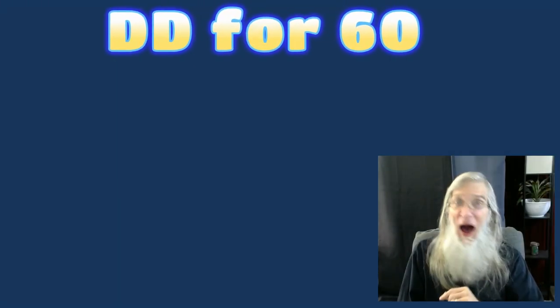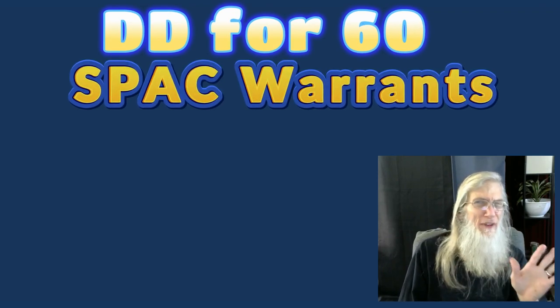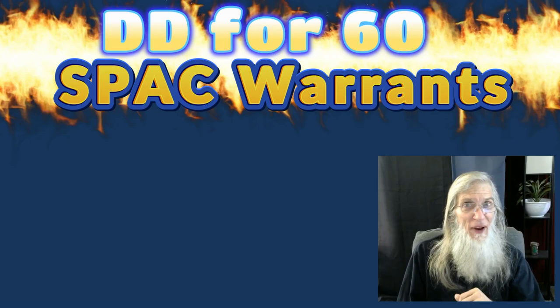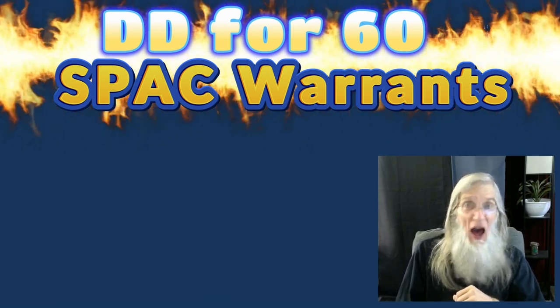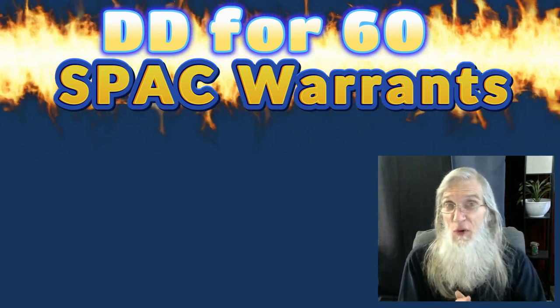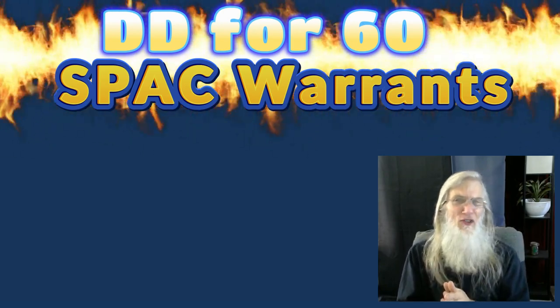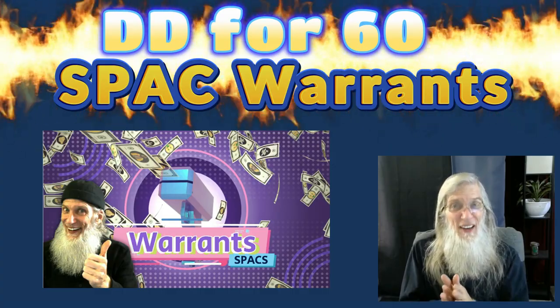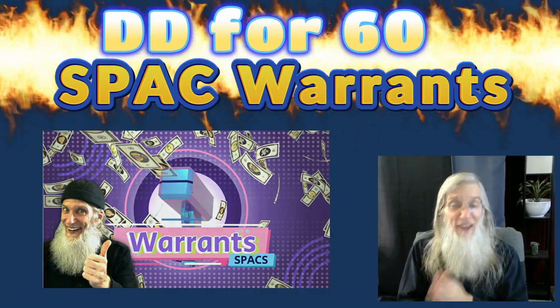Your timing is impeccable. I was just about ready to start the best video I've ever done. I'm John Zadar. This is On Top and Hot, and I am excited, folks. I've got some great information I want to share with you. If you've been watching my videos over the last couple of weeks, you've probably noticed I've had more than just a little interest in warrants attached to SPACs.